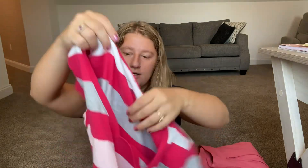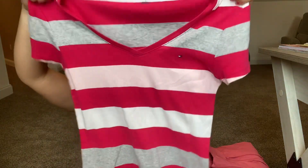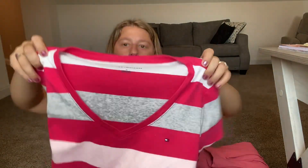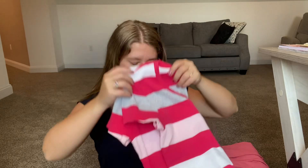Then I got a Tommy Hilfiger shirt — just a basic pink shirt. I think that's a great brand for selling. Super cute.